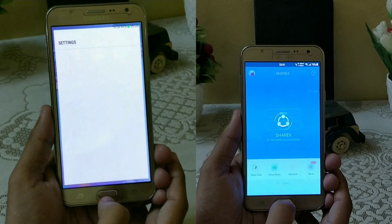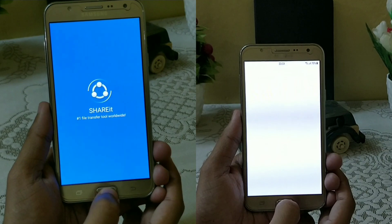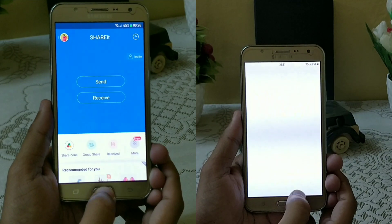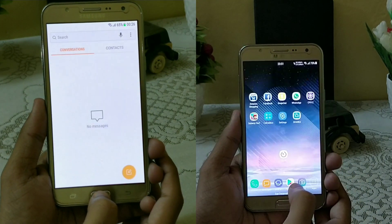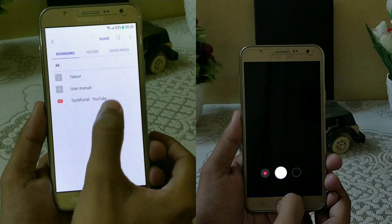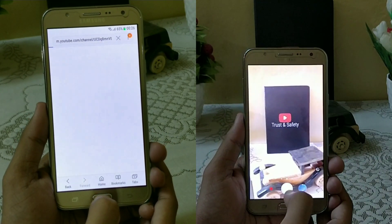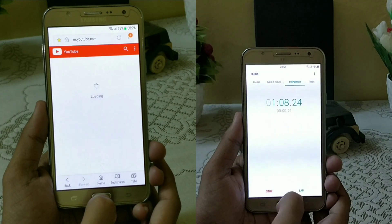Now Marshmallow is done with the calculator too. You can see it's almost two apps behind, just because of SHAREit where Marshmallow was still faster. It is done with the internet application, and now the Play Store and camera application. The second lap is about to begin.